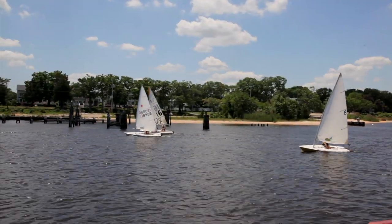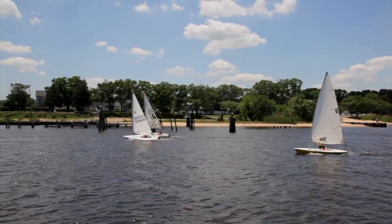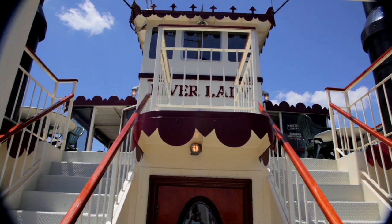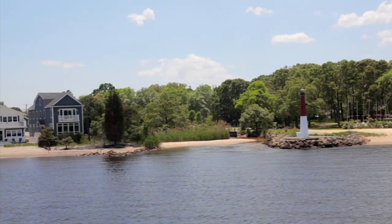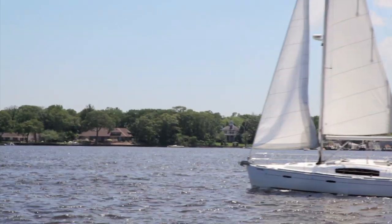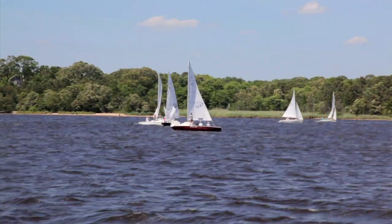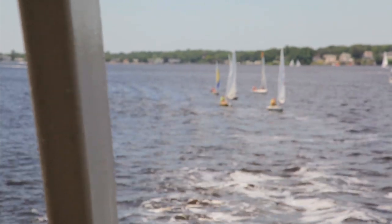If you are seated on the first deck, which is our climate controlled Victorian deck, take a stroll outside for some beautiful river breezes or venture up the stairs for a bird's eye view of the beautiful shoreline or passing boats. There are outside areas on both decks where you can enjoy the many views that the Toms River and Barnegat Bay has to offer.